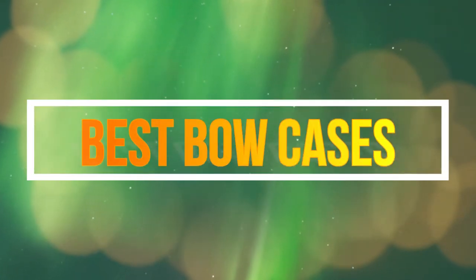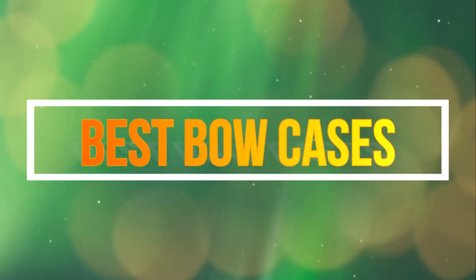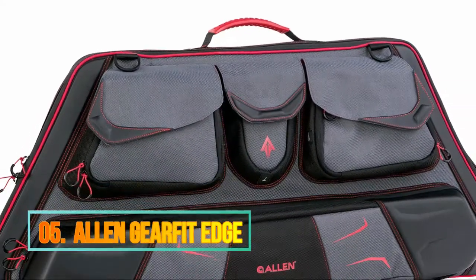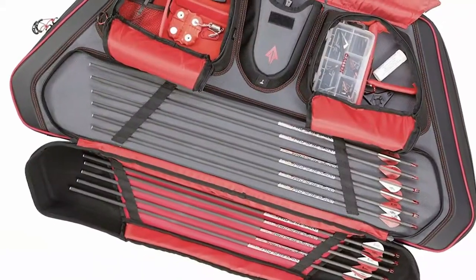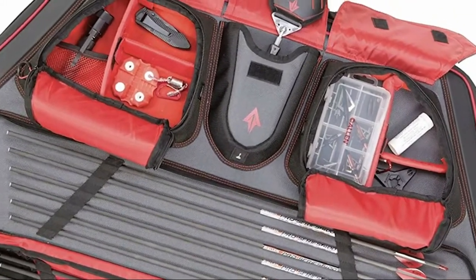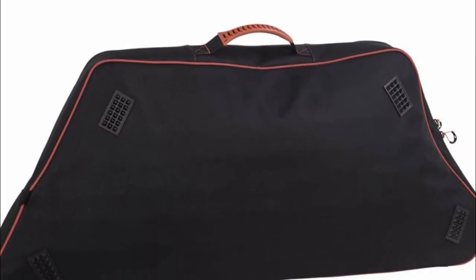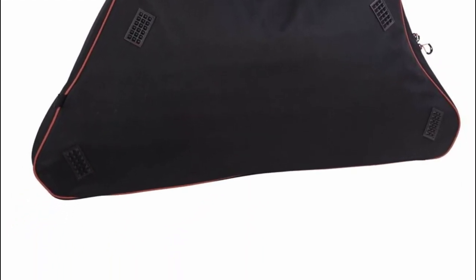Hello guys, now you are watching Top 5 Best Bow Cases. Number 5: Allen Gear Fit Edge. Internal pocket dividers are movable to fit different sizes. Molded pocket hubs protect arrows and quivers, while specific gear compartments organize other equipment. Field tip and broad head box included.